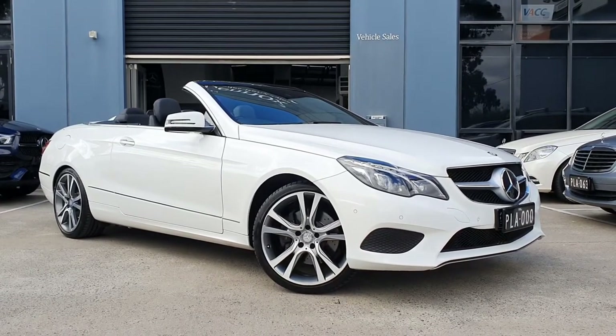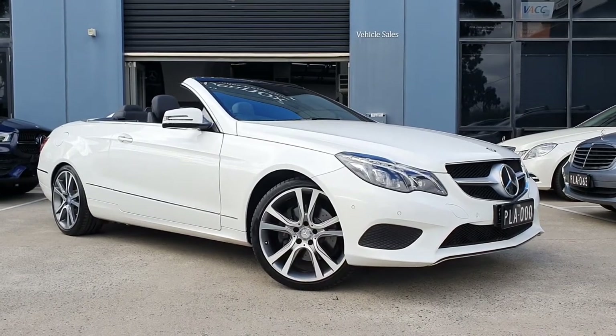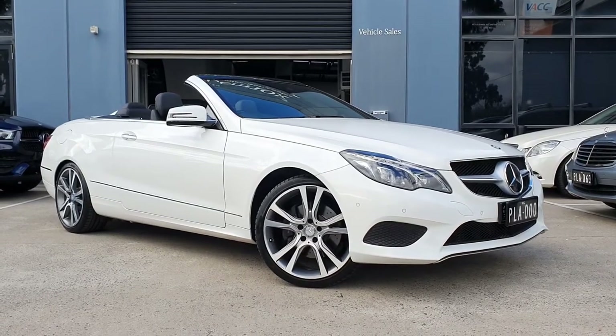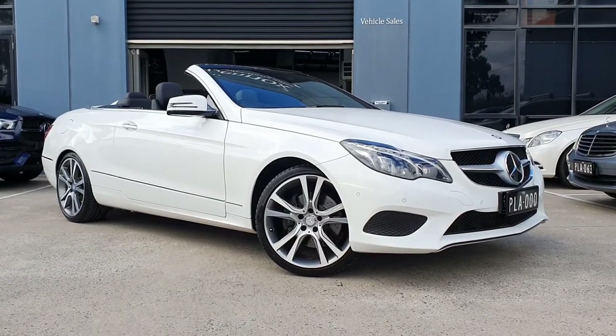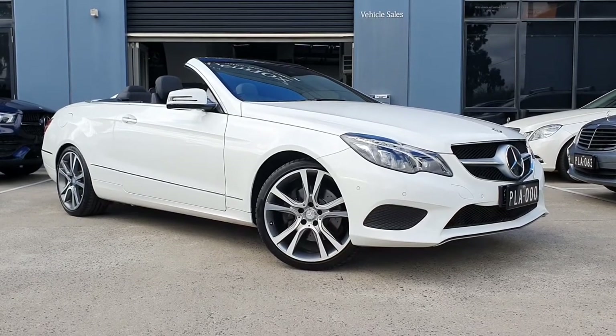What is it? It's a 2014 E250 CGI — beautiful, zippy, very economical, perfect size, and it is a convertible. I'll show you how that roof goes up and down just a bit later from the inside and the outside. It's a beautiful car to look at and it is absolutely amazing value at the moment.